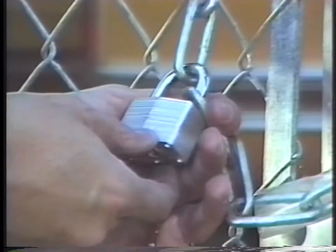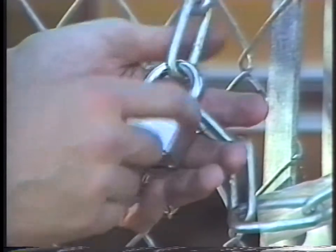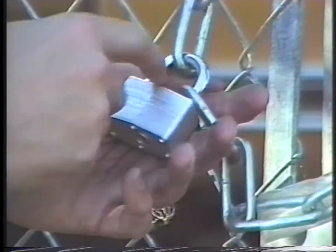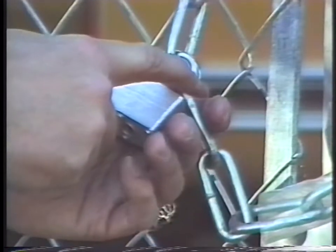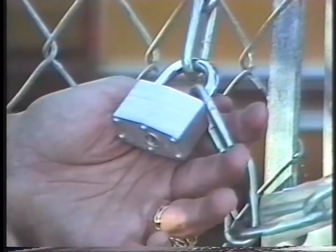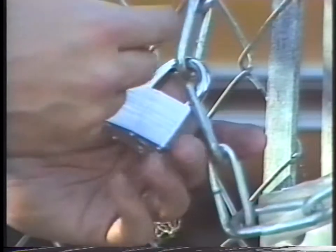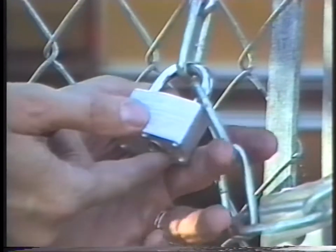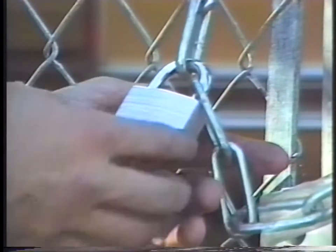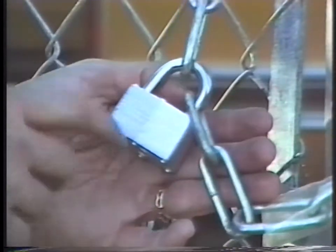Even padlocks have a SWAT opening technique. This is a typical laminated master-type padlock. These are getting harder and harder to open — shackles are getting hardened, bolt-cutter resistant. You can spend an hour hacksawing away on a hardened shackle and not get through. We found a tool made particularly for this application.